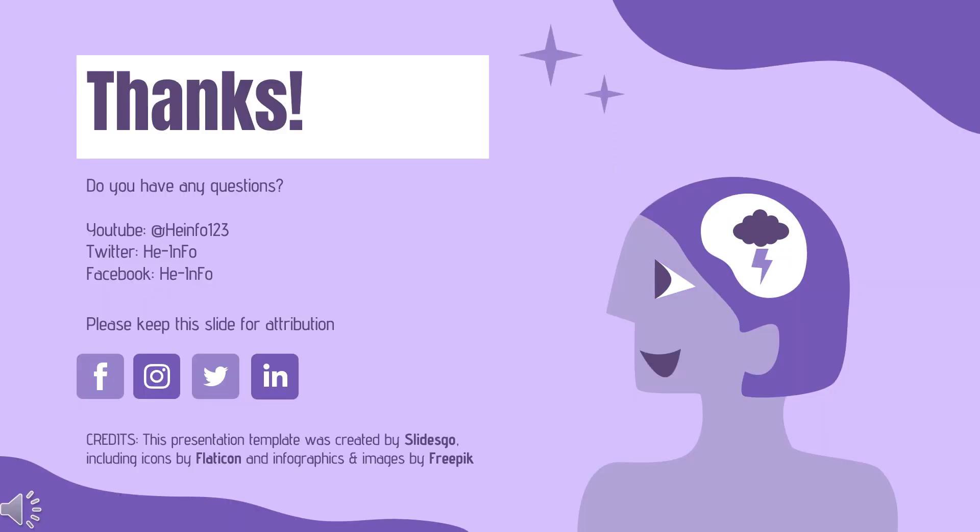That's all the information about Temazepam we collected. Thanks for listening. Do not forget to like, share, and subscribe to the HeInfo channel if you like this video to get more health information.